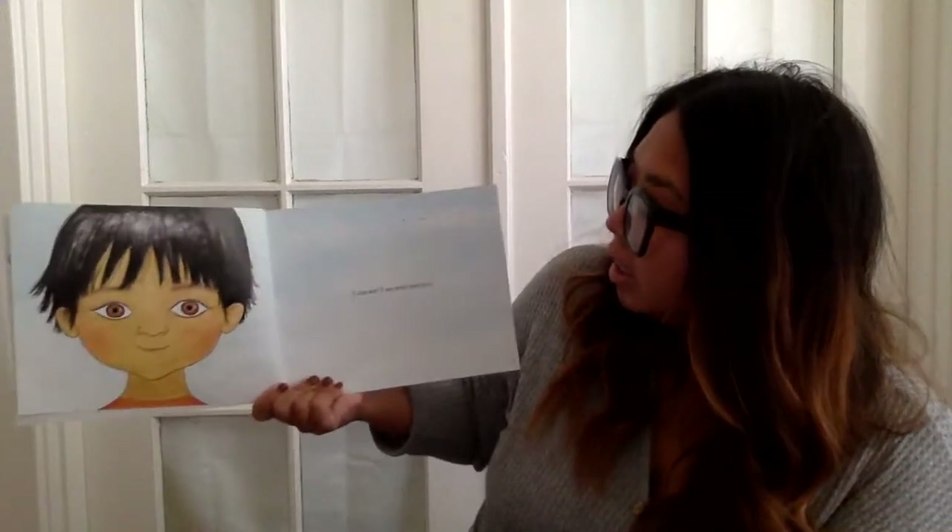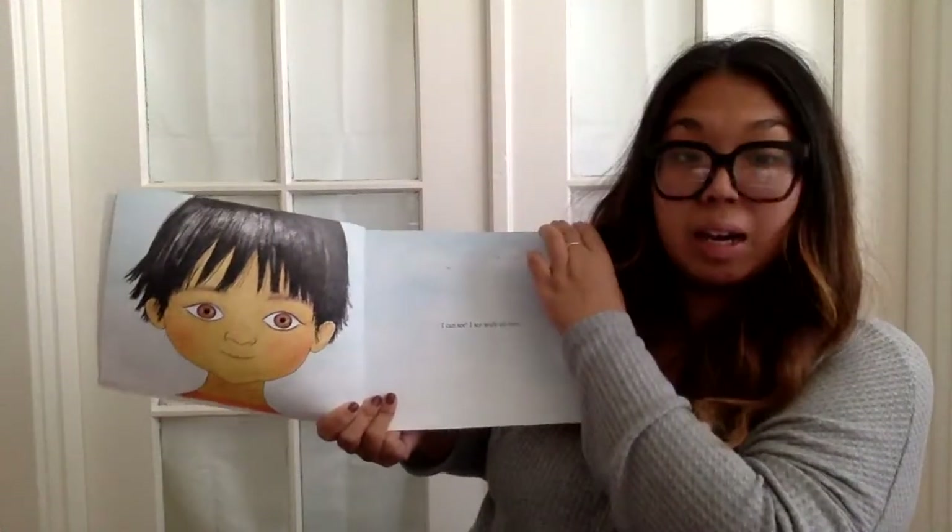I can see. I see with my eyes. See with my eyes.